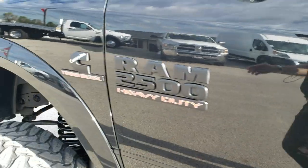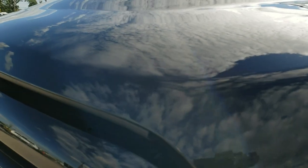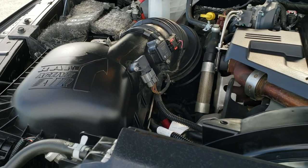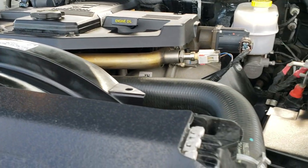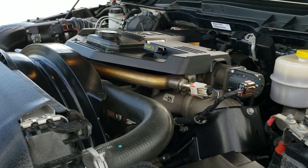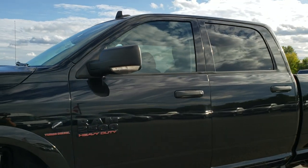Also has locking child safety locks. Under the hood we have the 6.7 liter Cummins diesel — engine bay is very clean, runs very smooth. This truck has been fully safetied and inspected by our service shop. Has a fresh oil and filter change, all fluids have been checked and topped off. This truck is 100% ready to go.